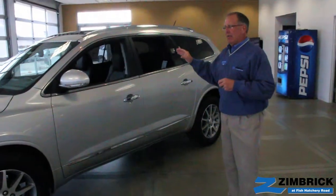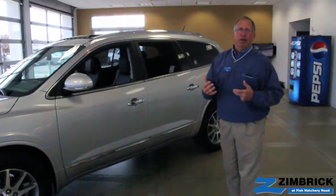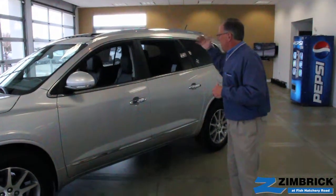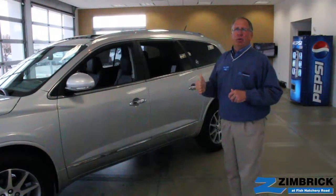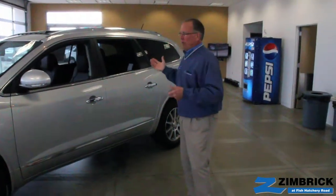The Buick Enclave is a luxury people hauler. It can fit either 7 or 8 people extremely comfortably. It has class-leading room, class-leading comfort, and class-leading quiet with Buick's quiet technology.